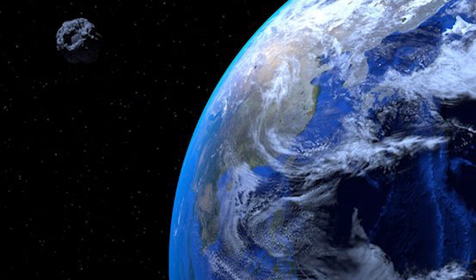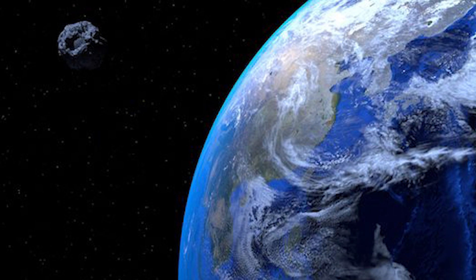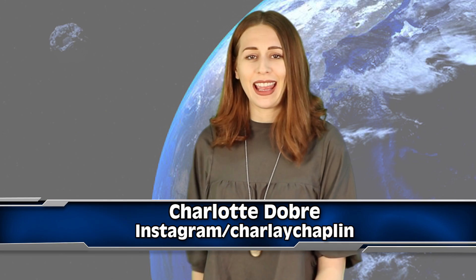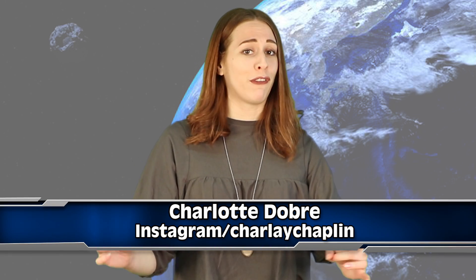An asteroid was spotted that's the size of the Empire State Building that NASA says is potentially hazardous. I'm going to tell you everything that you need to know right now on IO. Hey, what's up guys, my name is Charlotte, and there's actually a really huge asteroid that may impact with Earth's surface.